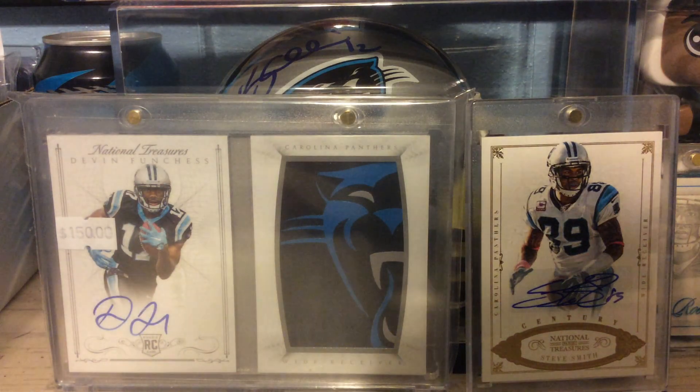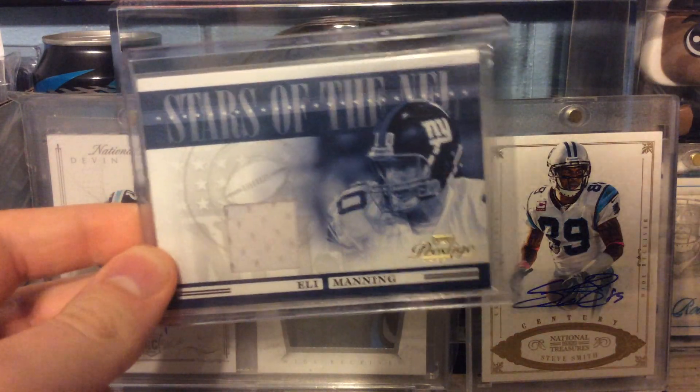Out of 2006 Prestige Stars in the NFL, an Eli Manning relic — not a rookie, just a regular relic.